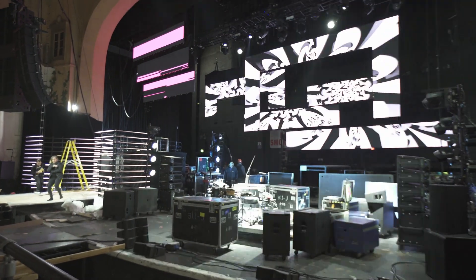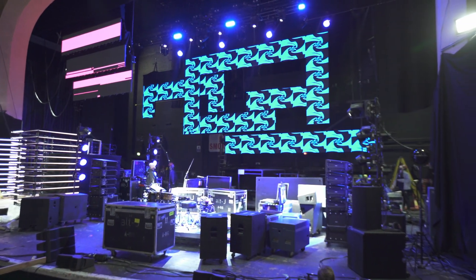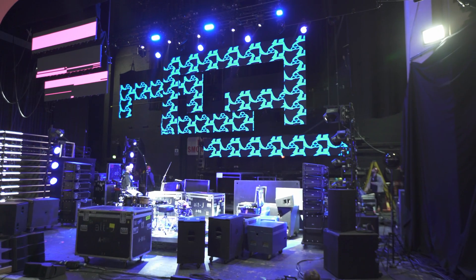Once we have our 3D environment designed, we take the resolutions of all the individual screens and map those onto our computer outputs — we call this a pixel map. We use the pixel map as a template that we give to the graphics team so they can deliver their content to us in the format required for the servers we're using.